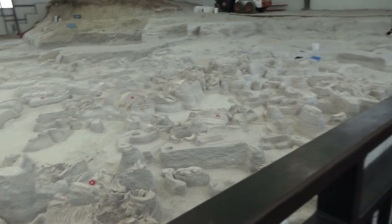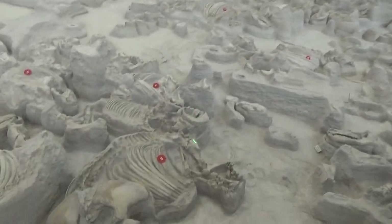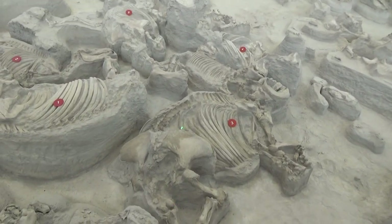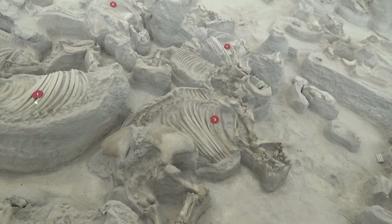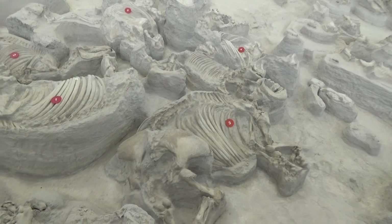Most of the skeletons are rhinos — they're the ones that are this big and this shape. Number three is a full-grown barrel-bodied rhino, and number one is also a full-grown barrel-bodied rhino.